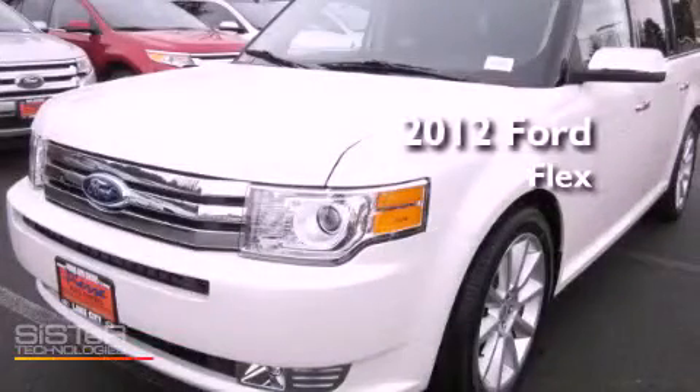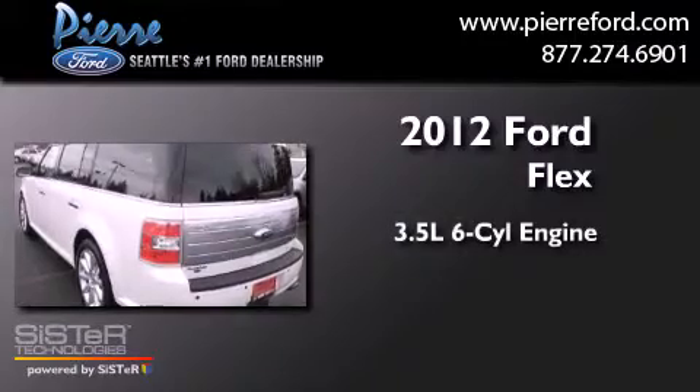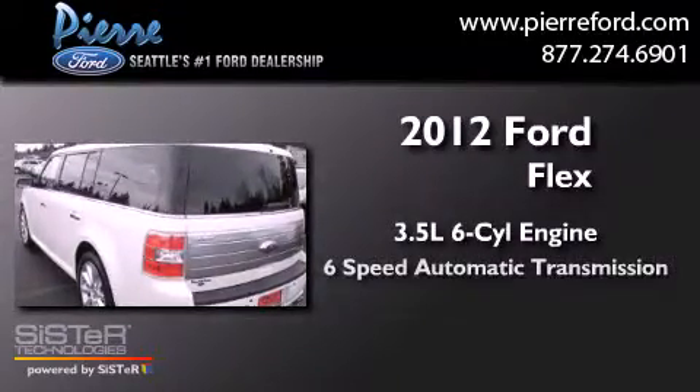This is a brand new 2012 Ford Flex. It has a 3.5-liter six-cylinder engine, a six-speed automatic transmission, and four-wheel drive.